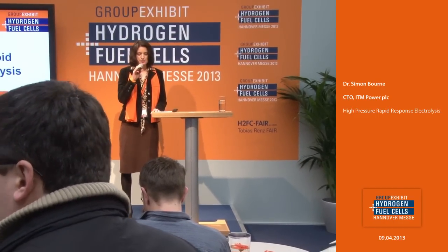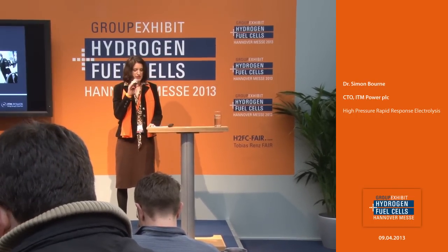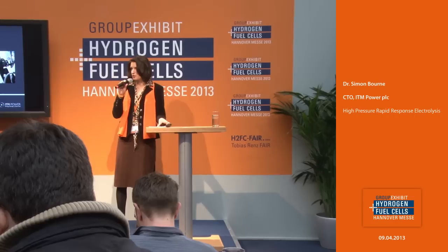The topic is High Pressure Rapid Response Electrolysis. It is presented by the CTO Dr. Simon Byrne.